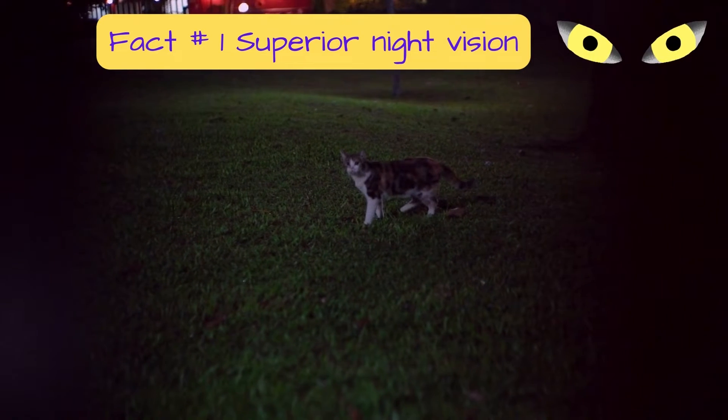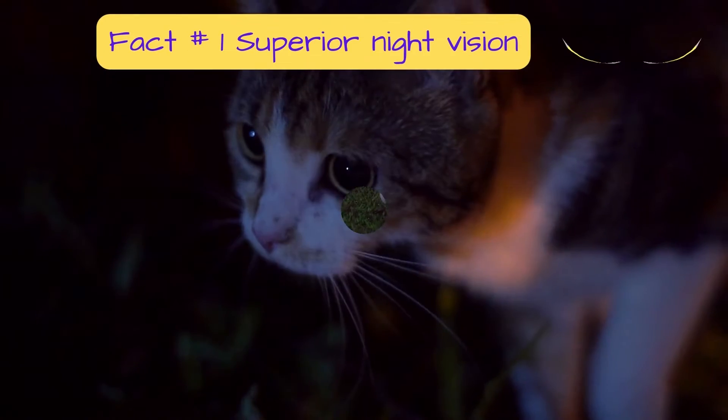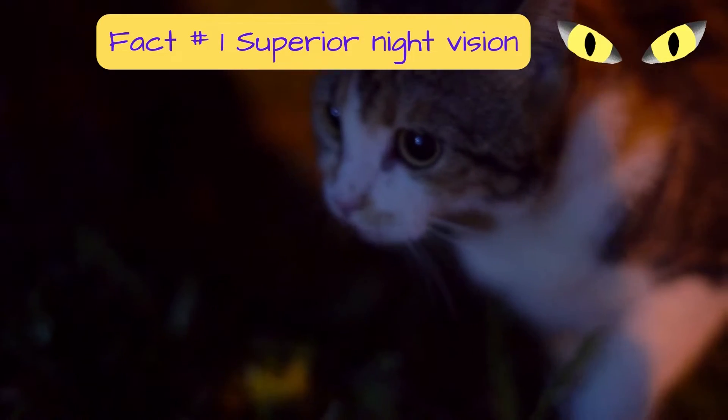Cats are crepuscular, meaning they are active at dawn and dusk. That may be the reason why they need such good night vision. Their eyes have six to eight times more rod cells, which are more sensitive to low light than humans.